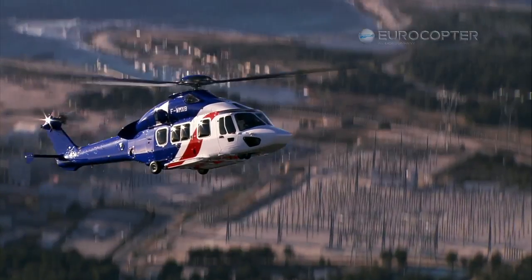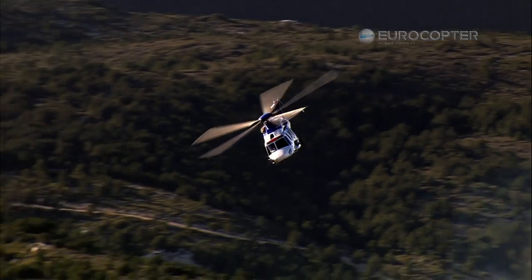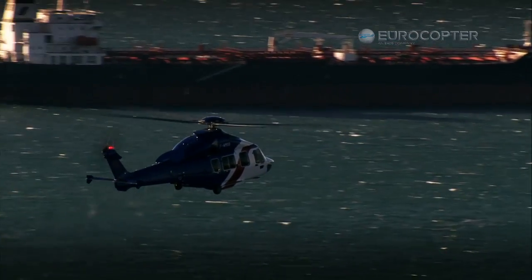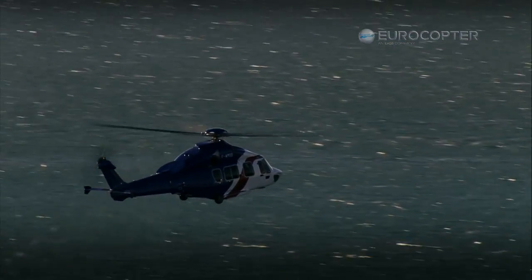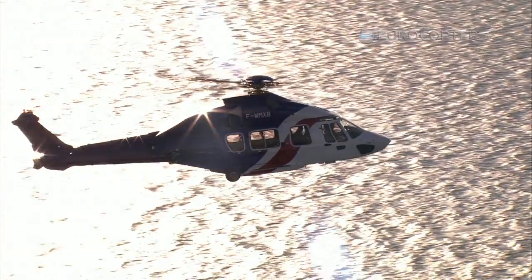I was impressed with the speed and how smooth the aircraft flew. I think the capabilities, as far as the safety features configured into the aircraft, are ideal for operating in the Gulf. Very safe. It's a very smooth aircraft — an amazing aircraft with a lot of power, reserve, and nice to fly as a pilot.